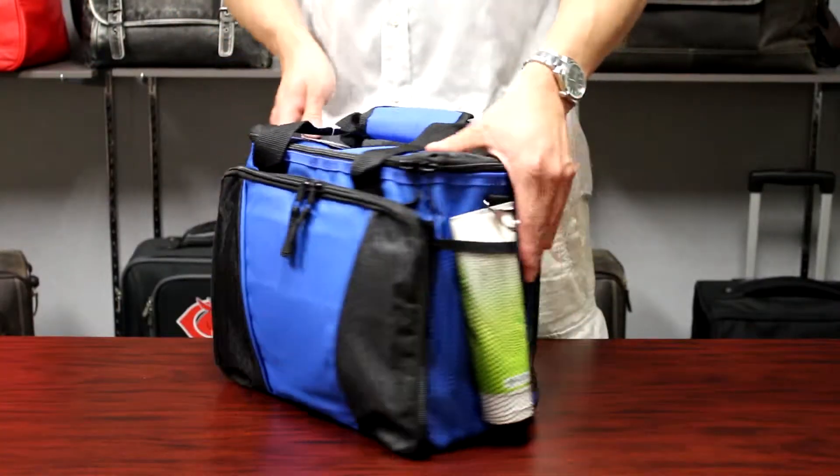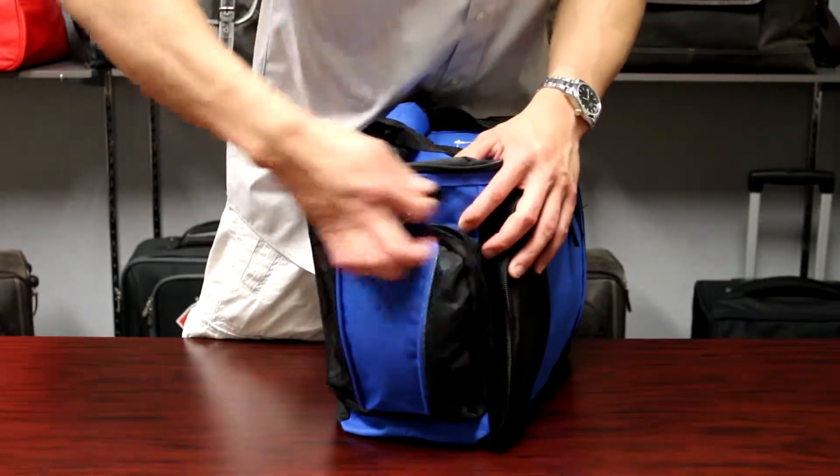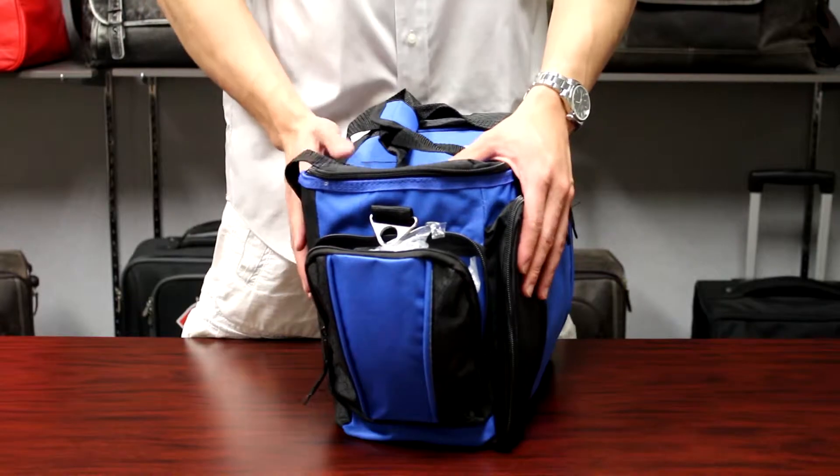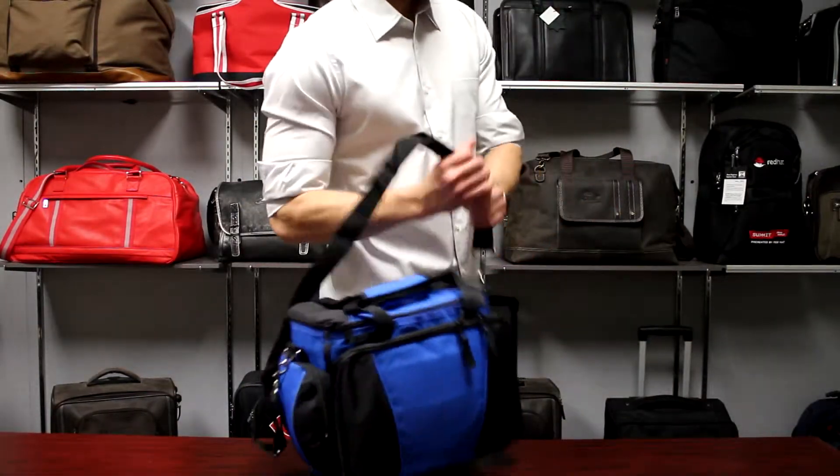Additional features include a side mesh pocket and another side zip pocket for small items, dual carry handles on top, and an adjustable shoulder strap for your commute.